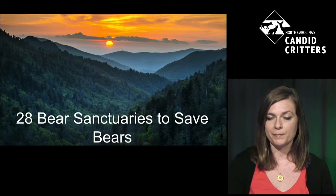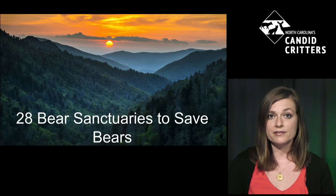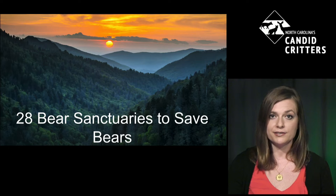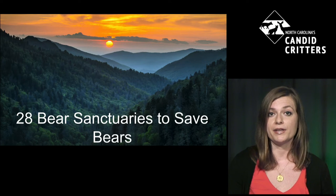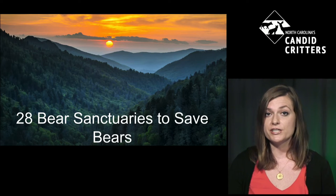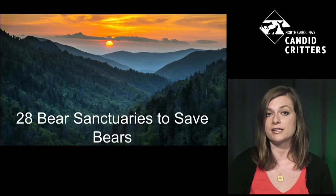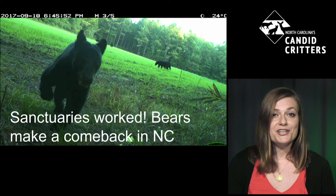Around the 1970s, people noticed the decline and groups came together to discuss how to save black bears — this involved a symposium at the North Carolina Museum of Natural Sciences. One key strategy was to create bear sanctuaries. As Haley mentioned, black bears have huge home ranges, so if you're logging their forests and destroying their habitat they have nowhere to live. Creating protected areas was really important to help them repopulate.